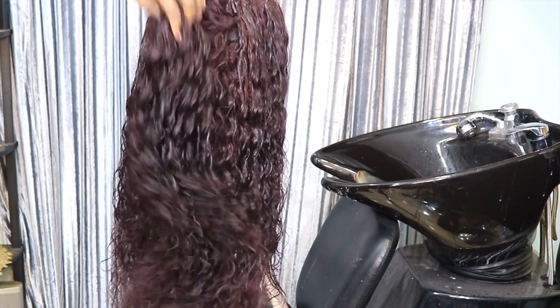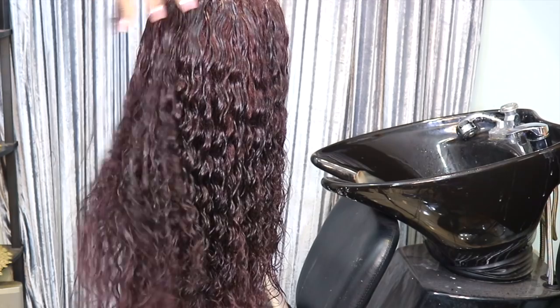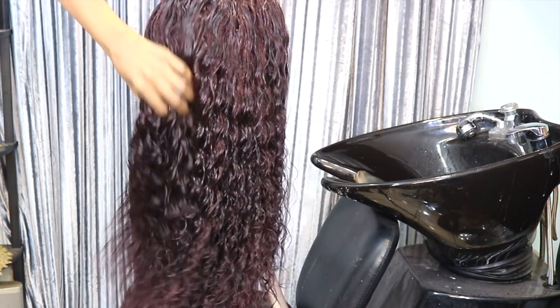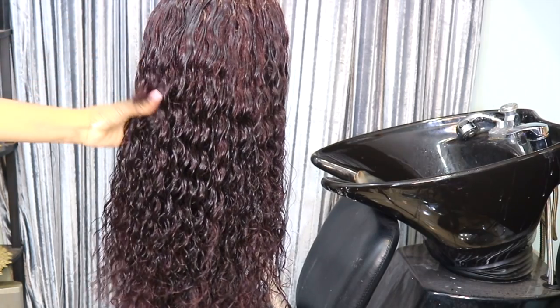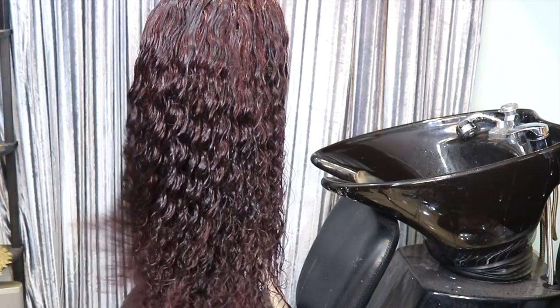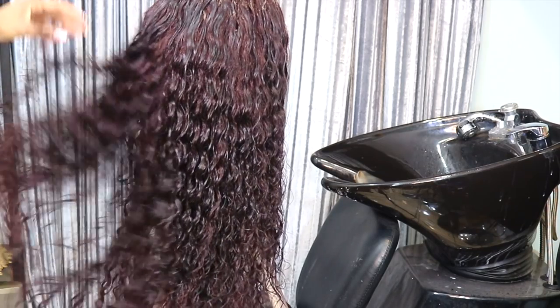So this is how I got this beautiful wine red color — this is how I achieved the color, and that is pretty much it for the hair. I'm going to move on now to doing my makeup. If you want to see how I did my makeup look, then keep on watching.